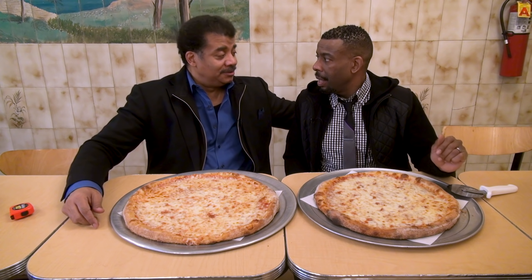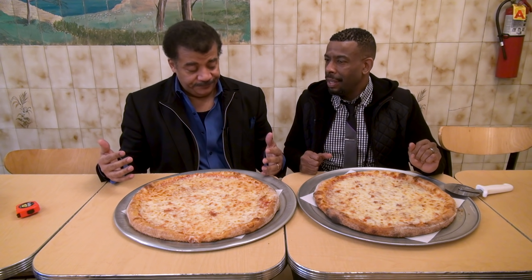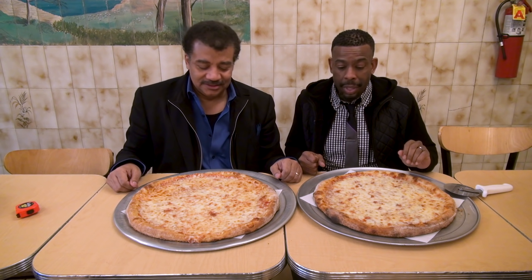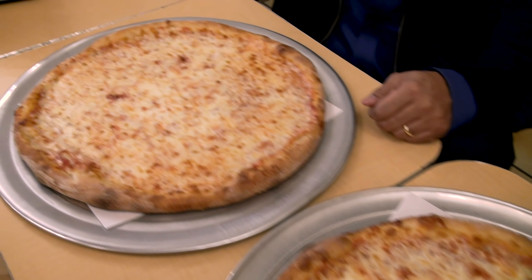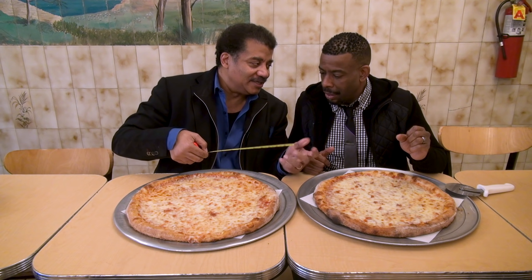So Chuck, I brought you here today for lunch — clearly you're paying — just to show the difference between an average full moon and what people are calling the supermoon. This being New York City, pizza is the best sort of circular object to reference. It kind of looks like a moon. So I went up to the front at Ray's Famous pizza and said, please give me a 15-inch pizza and a 16-inch pizza.